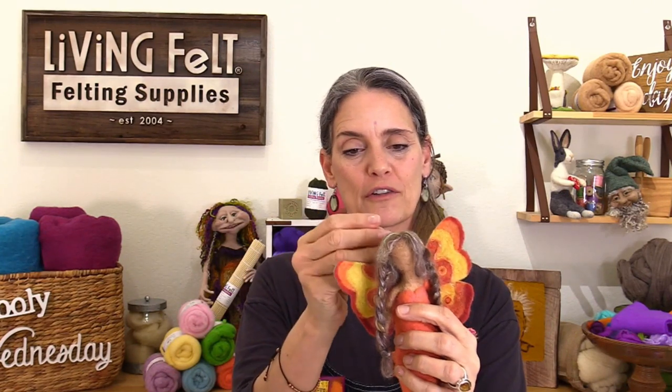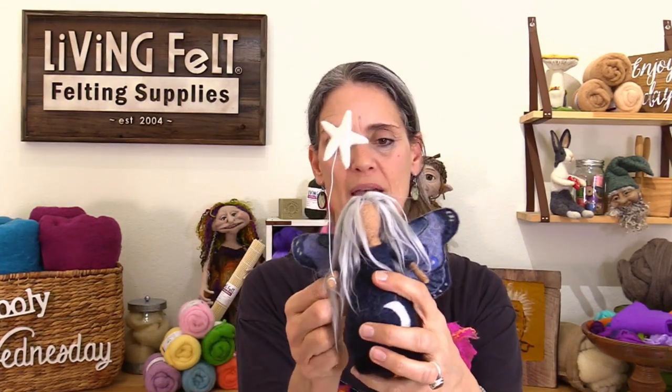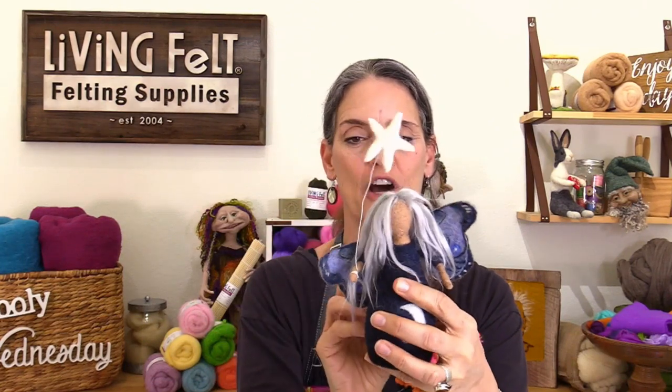Today we're making butterflies. Some of you made little Waldorf dollies with us a few weeks ago. As I pulled out my butterflies and dollies - they were not made at the same time, not even in the same year - these butterflies have actually been around for a few years. It turns out the butterflies I made are just perfect for my little Waldorf dollies. All I did was pin the butterfly on her back. These are made on wool felt sheets and I'm going to show you how to do that today.